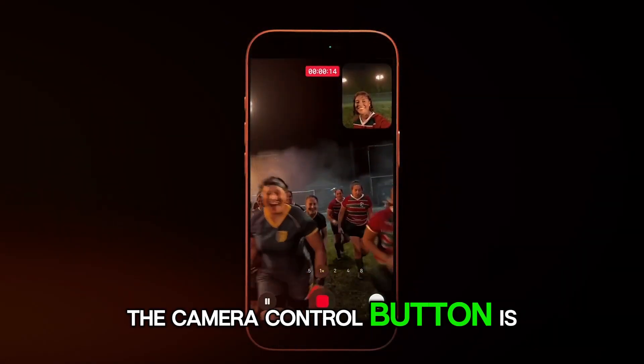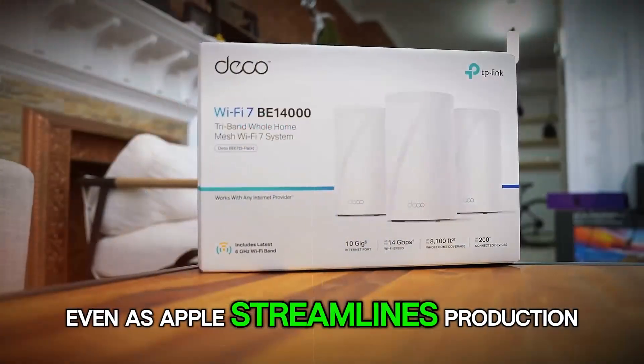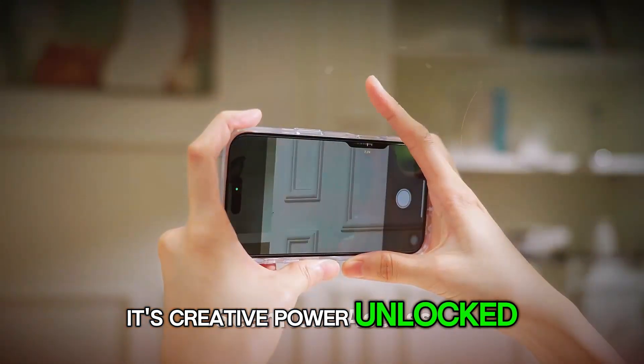And yes, the camera control button is still there, smarter and more refined, even as Apple streamlines production. This isn't just photography. It's creative power — unlocked.